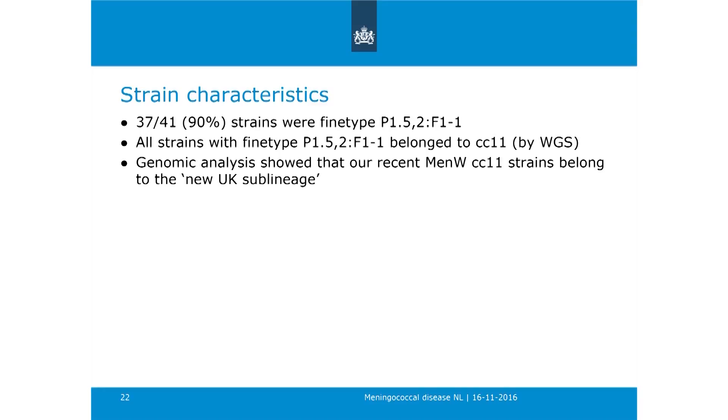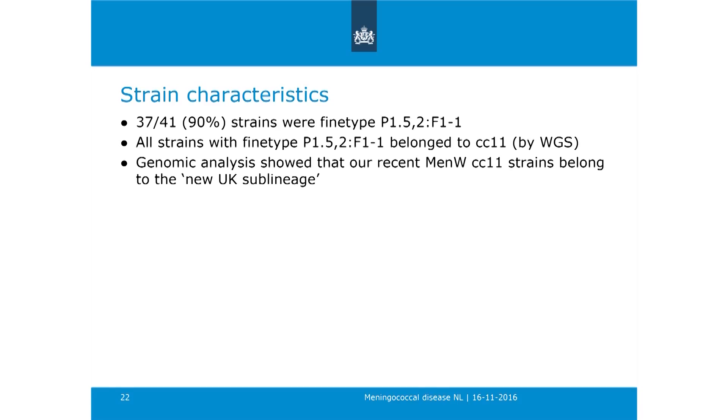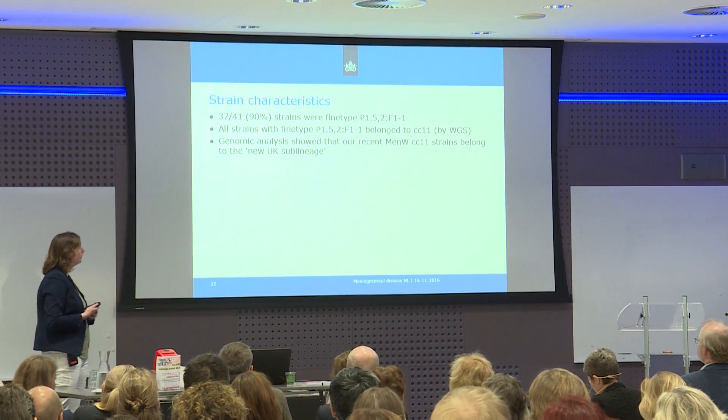Regarding the strains: the reference laboratory performs fine typing of all strains. About 90% of all MenW strains were of a similar fine type, and this fine type is closely linked to clonal complex CC11. All the strains that have been whole-genome sequenced with this fine type also belong to clonal complex 11—so they are really closely related to each other.